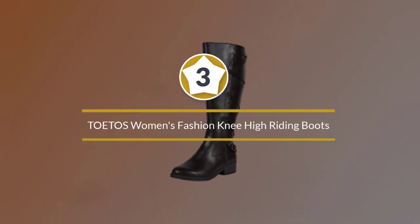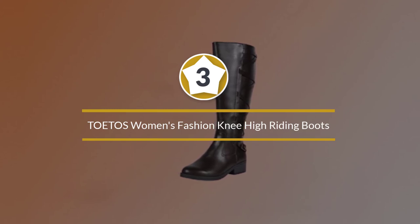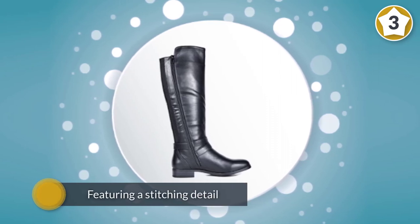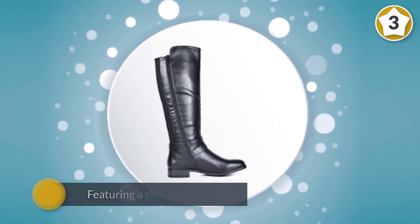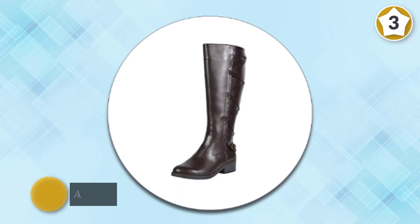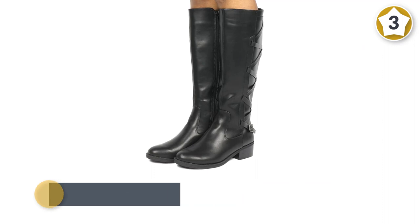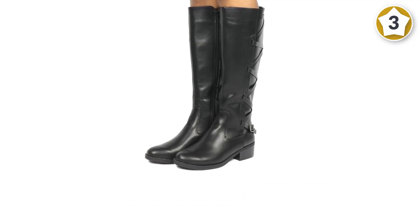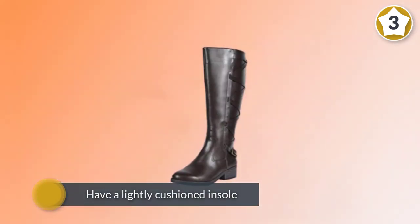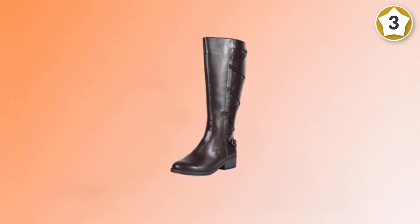Number three: Toto's Women's Fashion Knee High Riding Boots. Toto's knows the kind of boots you were looking for this fall. These cute high-heel boots feature a stitching detail and promise to withstand daily use, especially during fall or winter. They also have a side zipper closure that makes them very easy to put on and remove. Furthermore, these boots have a lightly cushioned insole for the best comfort. Other features include a round toe, faux leather upper, and lower stack heel.